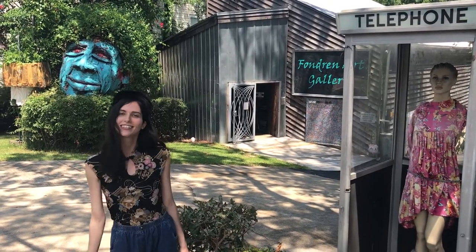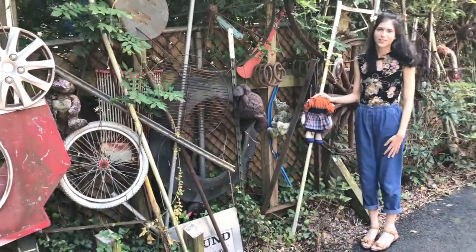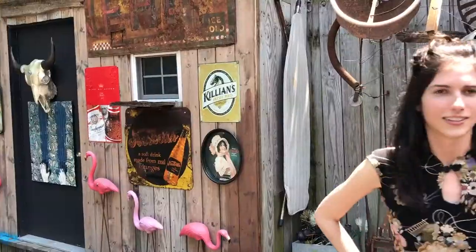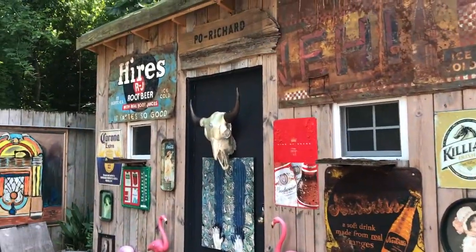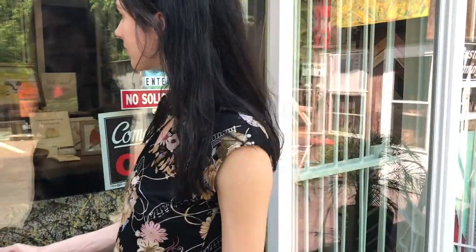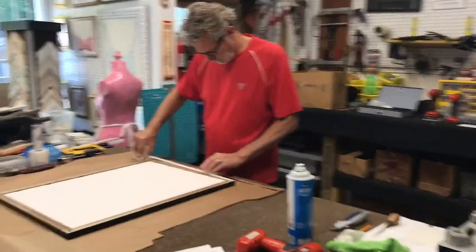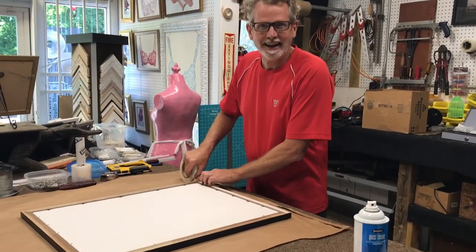Hi, welcome to Fondren Art Gallery. Downstairs is our foam shop. Hi Richard. Hey!